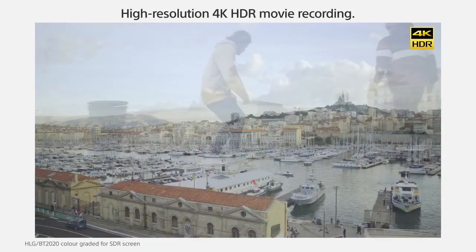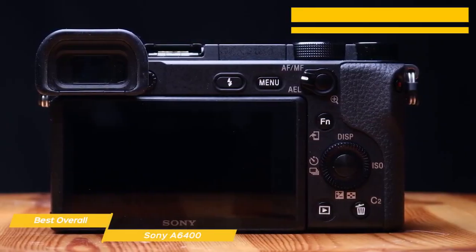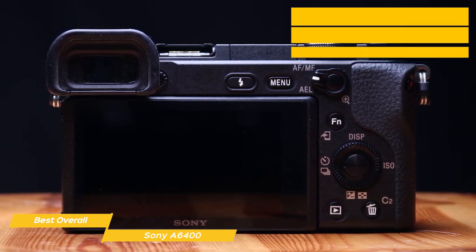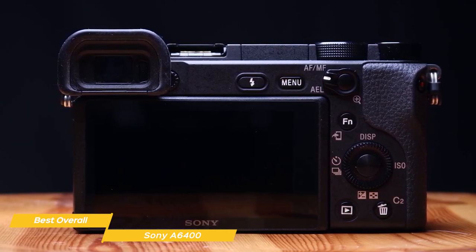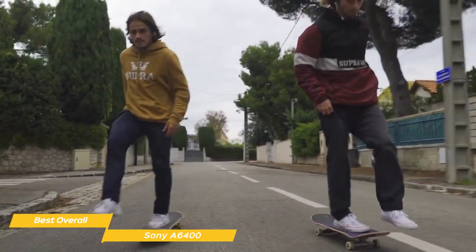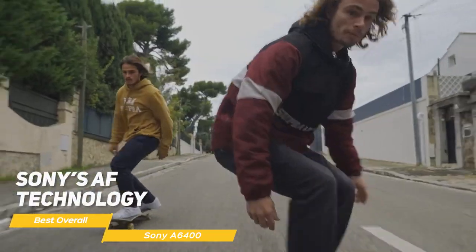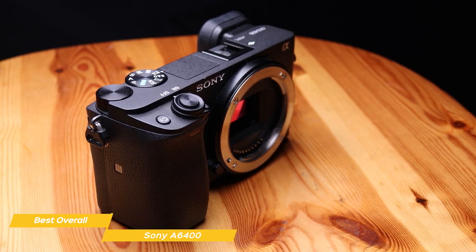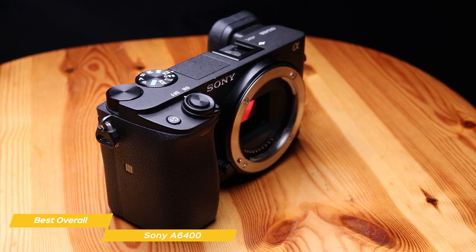The A6400 can shoot 4K video at 30 frames per second with impressive smooth, sharp footage and good color reproduction. It features a 180-degree flip touchscreen LCD, making it easy to take selfies and ideal for vloggers. One of the standout features is its autofocus system — with 425 phase-detection points and 425 contrast-detection points, combined with Sony's AF technology, it's incredibly easy to keep your subject in focus even when they're moving.